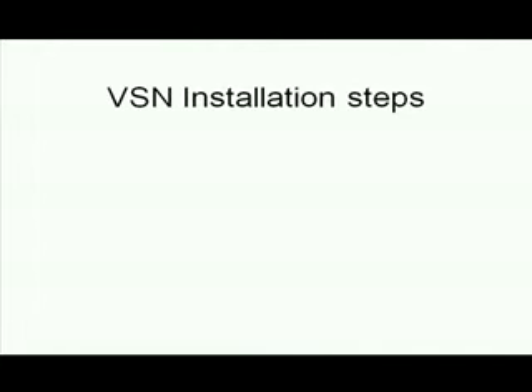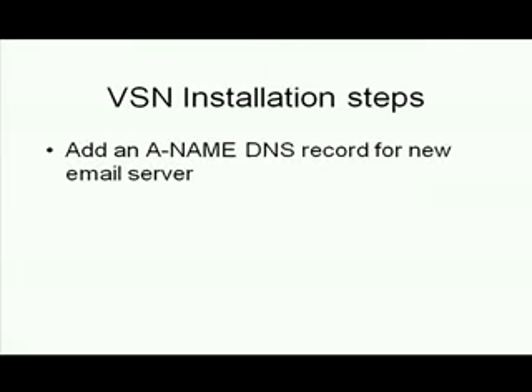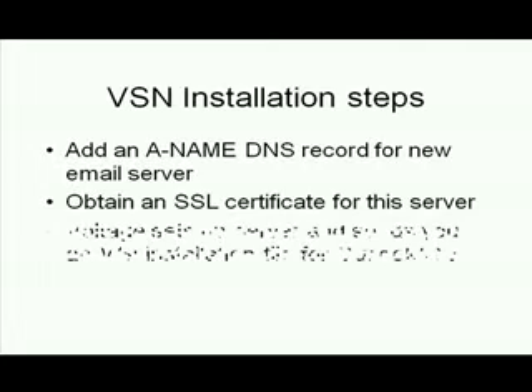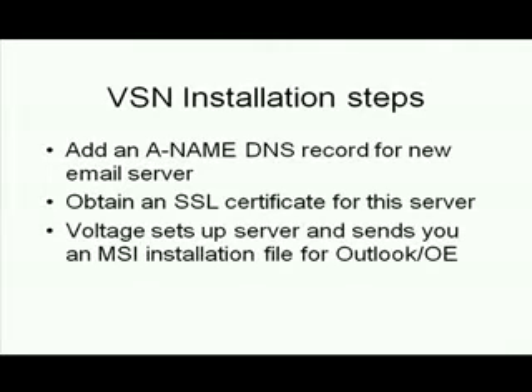So what's involved with making it work for your enterprise? It's relatively painless. You need to add an ANAME DNS record that points to a special subdomain mail server that Voltage maintains. This server requires its own SSL certificate — I got mine from GoDaddy for $30 a year. Then Voltage sets up your server and sends you a custom MSI Windows install file, where you can create the file yourself if you want to run multiple domains.